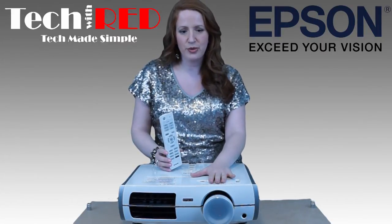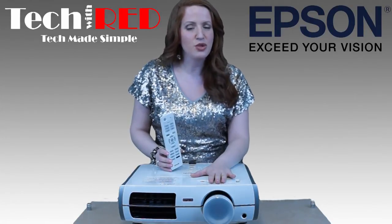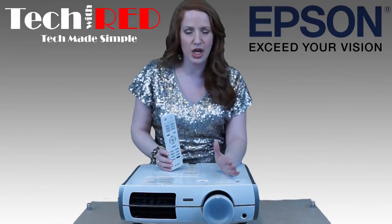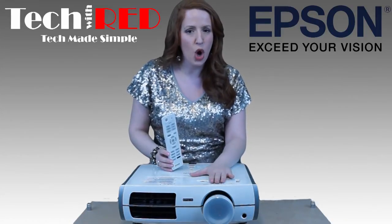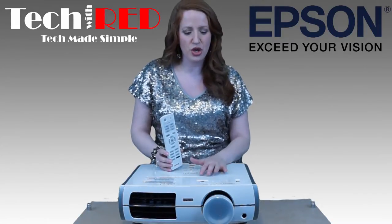The first reason I recommend it is that it projects in high definition. That's really important — your memories are probably being captured in high definition, and now you want to play them back in high def. That's a must.